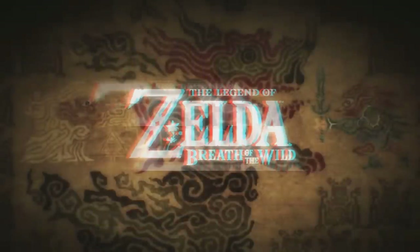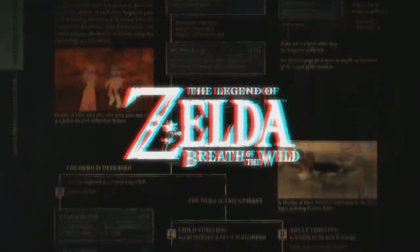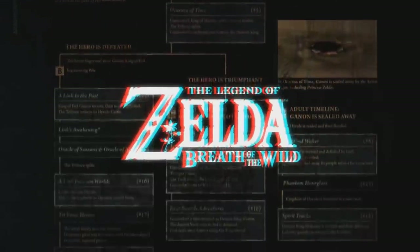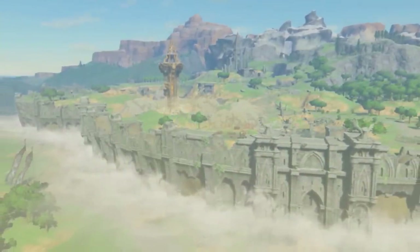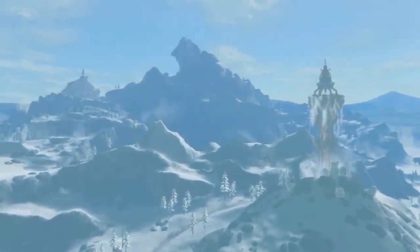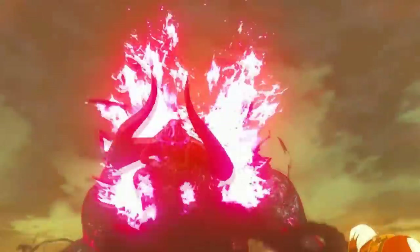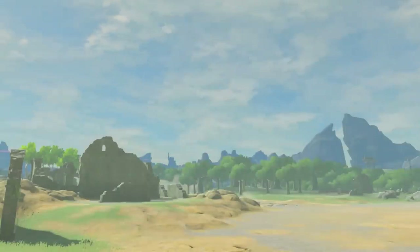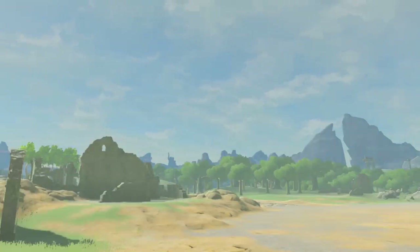Breath of the Wild takes place in an age tens of thousands of years ahead of any other game in the timeline. So far in the future that the events of the previous games, regardless of which timeline they were in, have all been consigned to the era of myth — a time so long ago that the truth of the events are lost. Despite this isolation in the far future, Breath of the Wild still features a massive amount of connections and references to other games in the series.